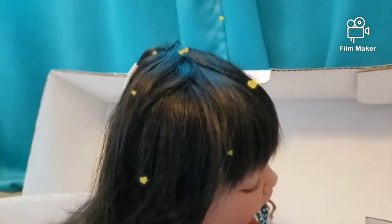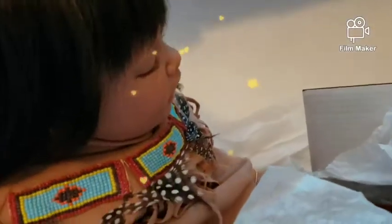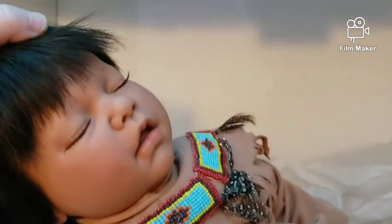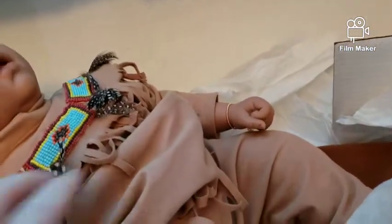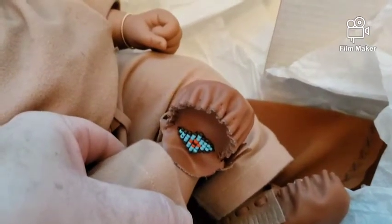Let's see what it is — oh, look at the hair! It was labeled as a girl but look at that long hair. This is so adorable. Look at the clothes — they have feathers and everything, and the moccasins. This is adorable. And here is the box he came in.